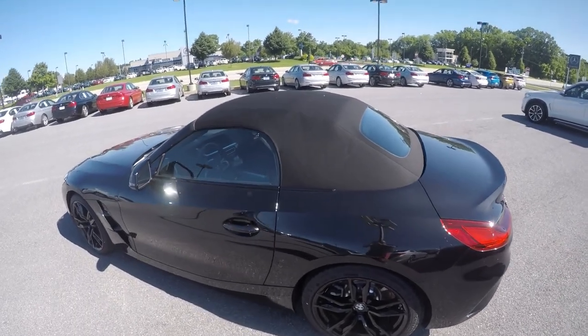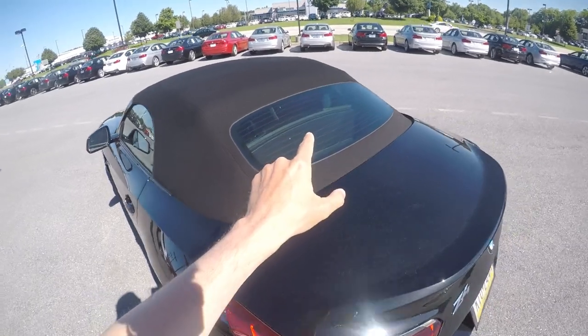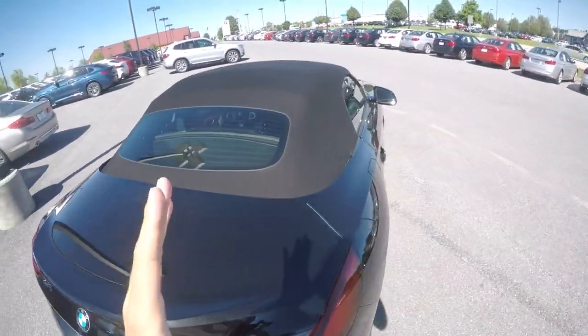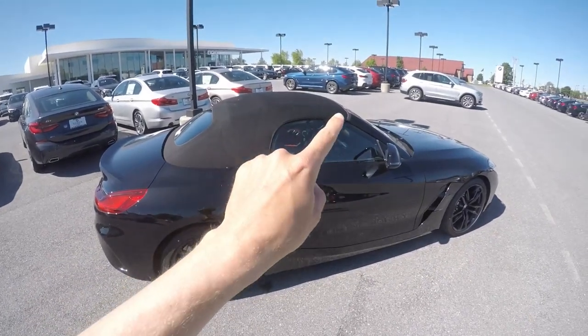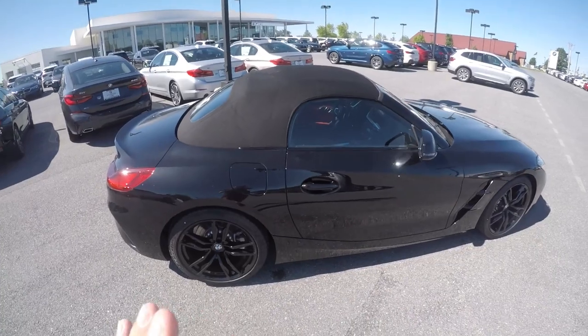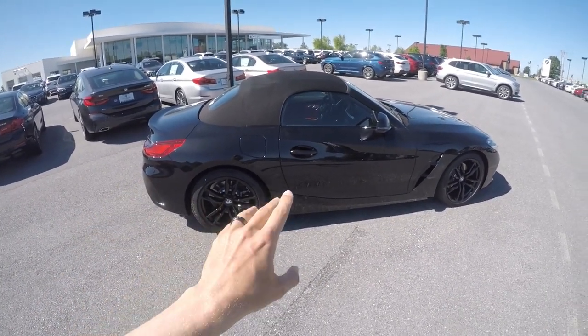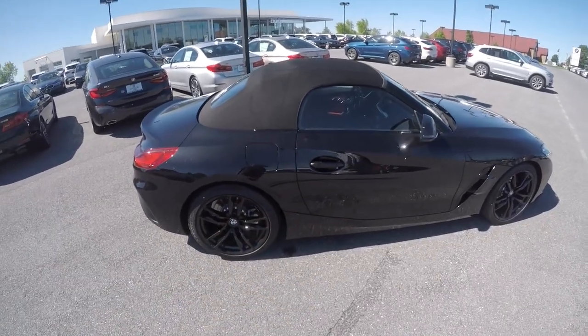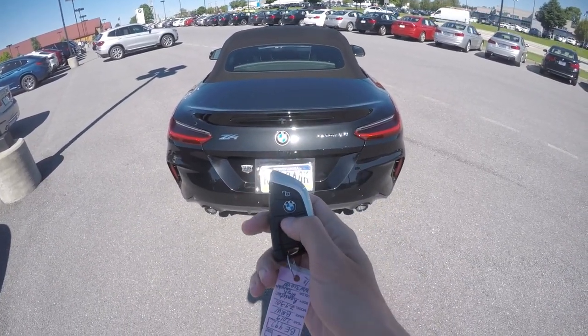This is what the top looks like with it up — it's a black cloth top and you still have a glass rear window. It looks nice with the shape of the car. Hard tops always make the aesthetics look a little better because they let the body lines flow, but this still looks good. This car is completely blacked out and it looks great — I love the black wheels with the red leather. To open the trunk you press the key fob button.